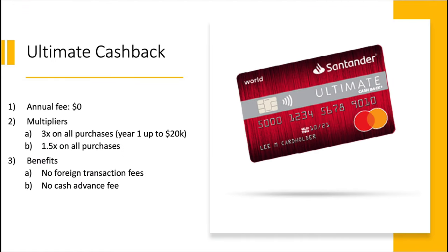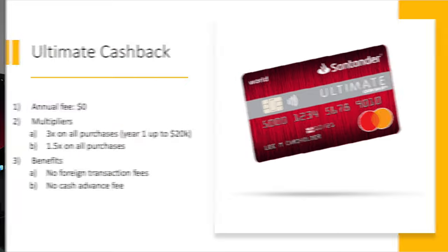Now let's take a look at why we're all here: the Santander Bank personal credit card, the Ultimate Cash Back card. This card is sporting a $0 annual fee. The multipliers are going to be 3x on all purchases in your first year, up to $20,000 in spend. After year one, or after that $20,000 in spend is hit, this card defaults to 1.5x back on all purchases. Benefits include no foreign transaction fees, and the one that's going to be interesting is no cash advance fees. That is the one card that Santander Bank offers.